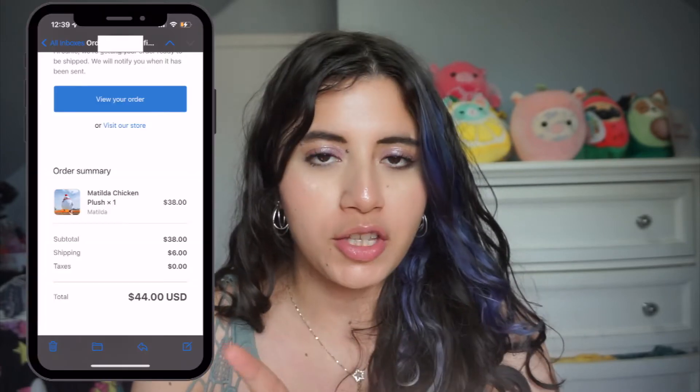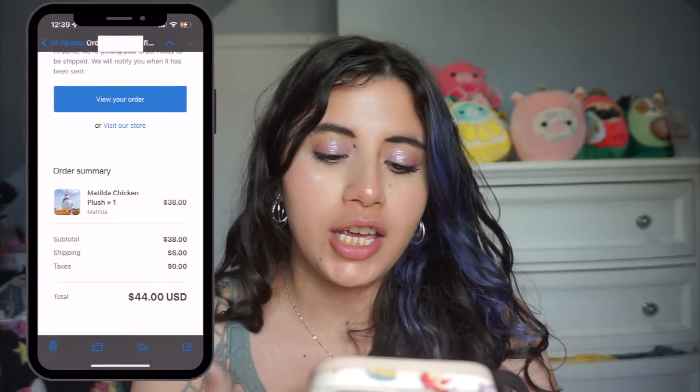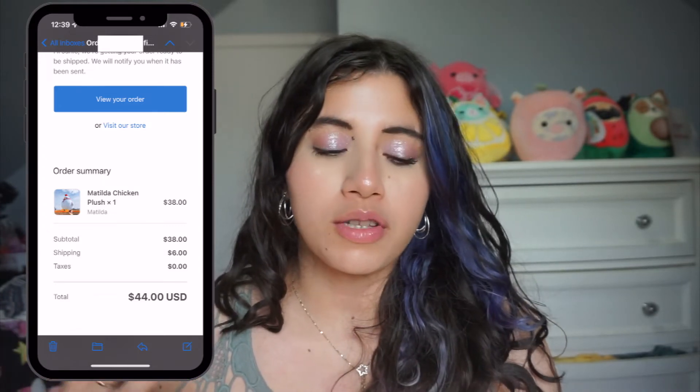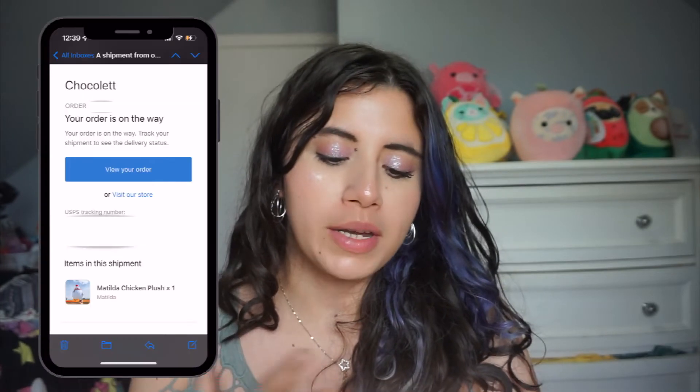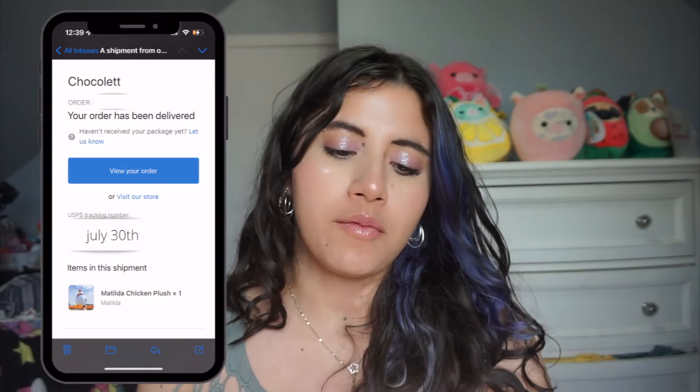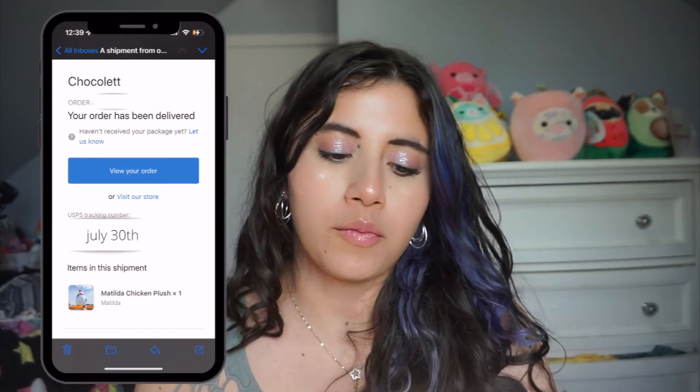As always, I like to do price breakdowns for things I pick up online. I placed the order as soon as everything launched via a countdown on Instagram — that was July 23rd. She is $38, and I paid $6 in shipping with no tax, bringing my total to $44. On Sunday the 24th it shipped and I had a tracking number. By Friday the 29th it was out for delivery and delivered to my P.O. box, so my husband picked it up yesterday. All in all, it took about a week.